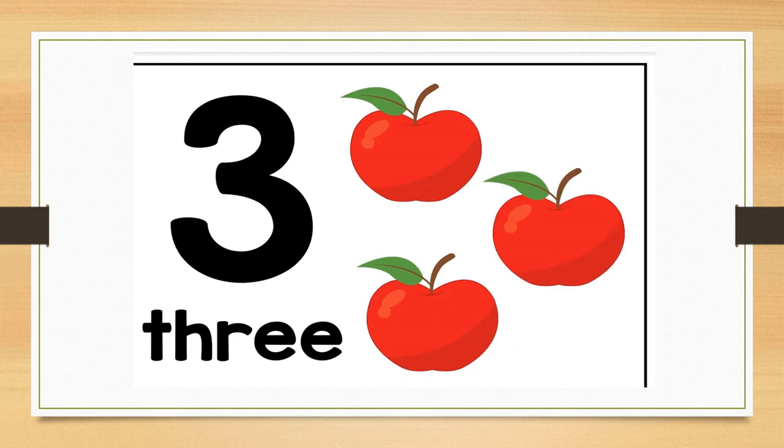Can you tell me what number this is? Correct. This is number three. Let us look at how number three is spelled at the bottom. T-H-R-E-E spells three.